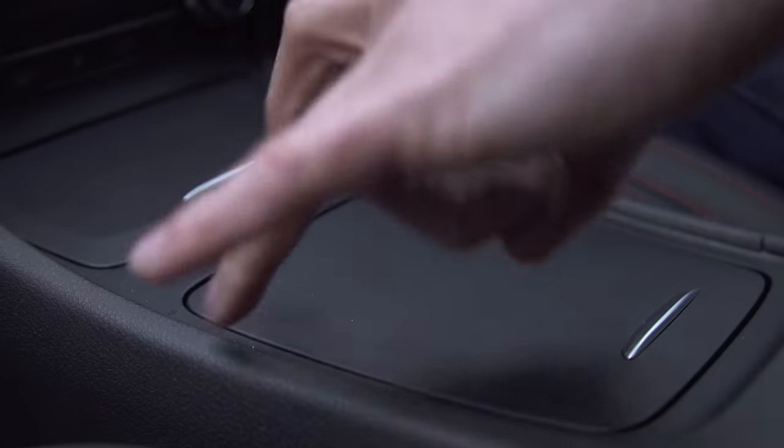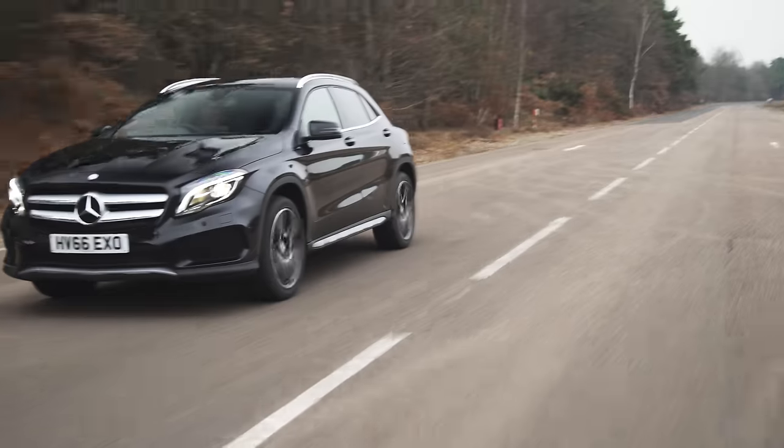Just like the A-Class, the interior does feel a little bit cheap in places — the materials down here certainly don't pass the CarWow flick test.